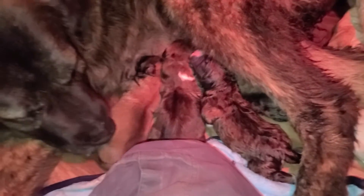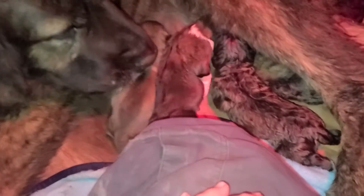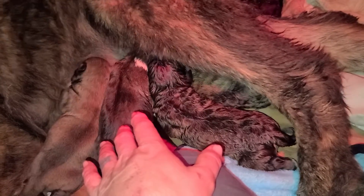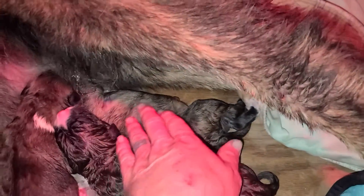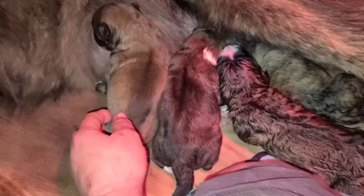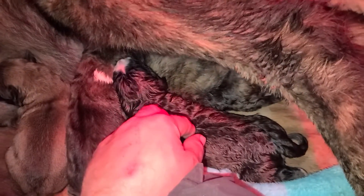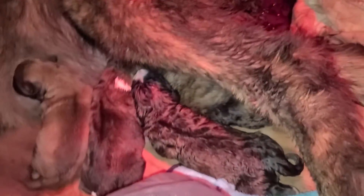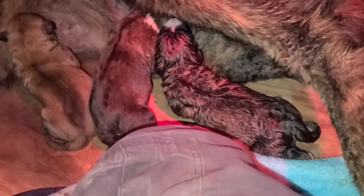We just delivered our fourth pup from the litter, so it's now three boys and one girl. I can't tell you what his color pattern is yet. The female is definitely a red brindle. We have a red sable like daddy, not sure about number two male, not sure about number three yet, and definitely a red brindle for number four — the female — underneath mommy.